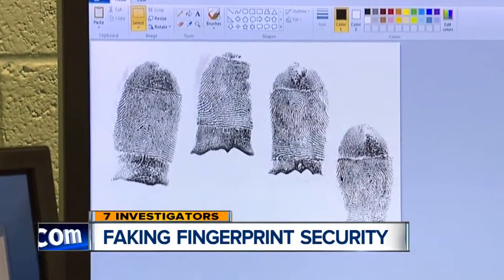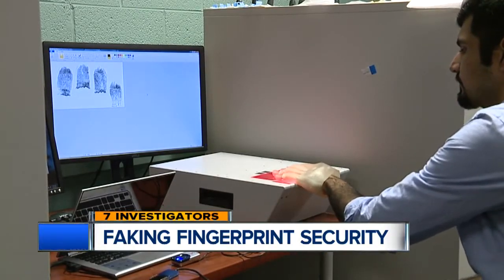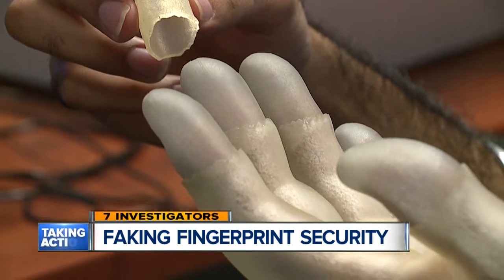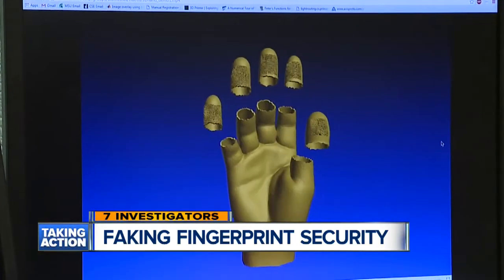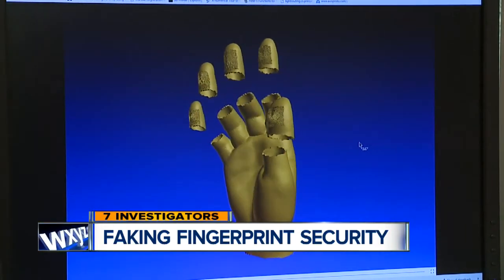I can steal your fingerprint. Here's how they did it. Using real fingerprints and a 3D printer, the researchers create a mold that looks like a human hand. This is the 3D electronic model, which they then send to the 3D printer.